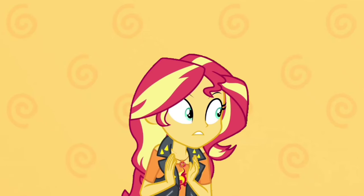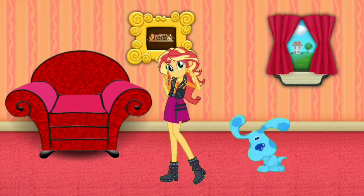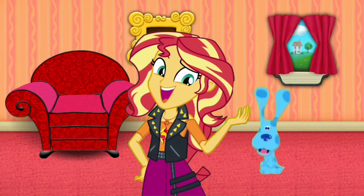Mail time! Mail time! Mail time! Oh, the mail's here! Come on! Here's the mail, it never fails. It makes me wanna wag my tail. When it comes, I wanna wag my tail!